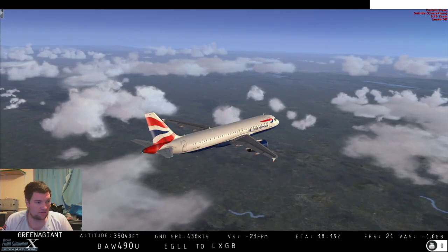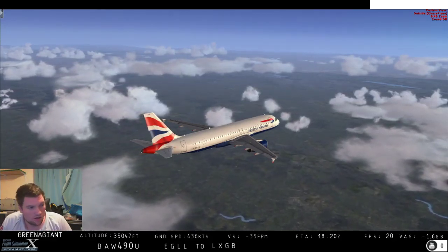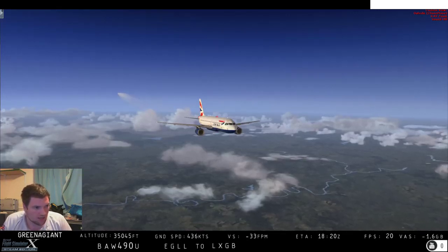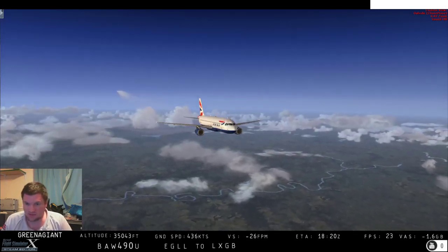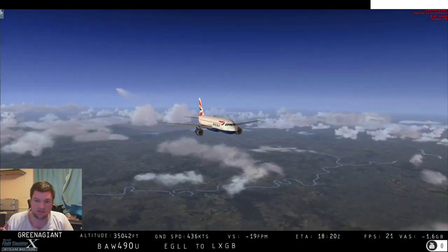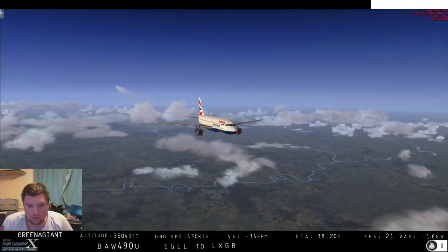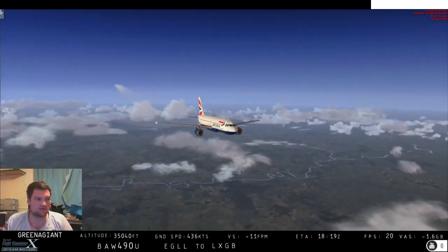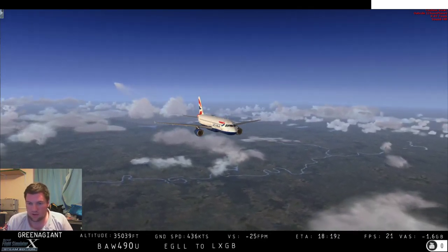We're very close to the top of our descent, where we will start descending down into Gib. ETA is now working — bottom of the screen, 1820 Zulu. It is currently 1800 Zulu, so we will be wheels down on the ground in 20 minutes. That gives you an idea of how long this video will be.